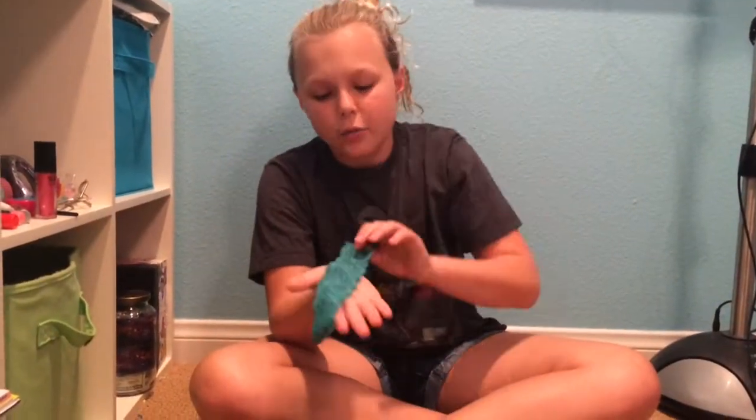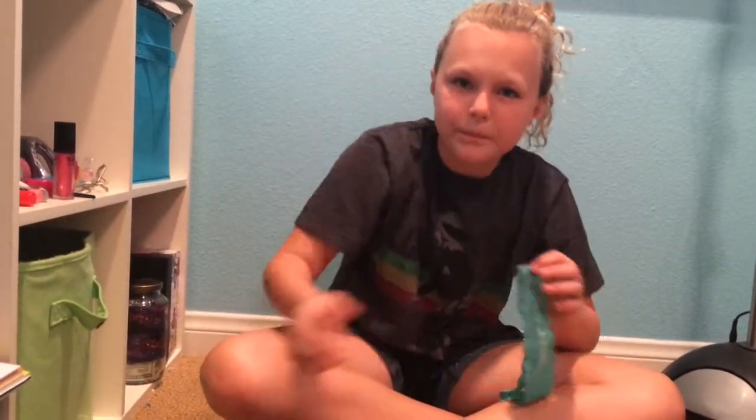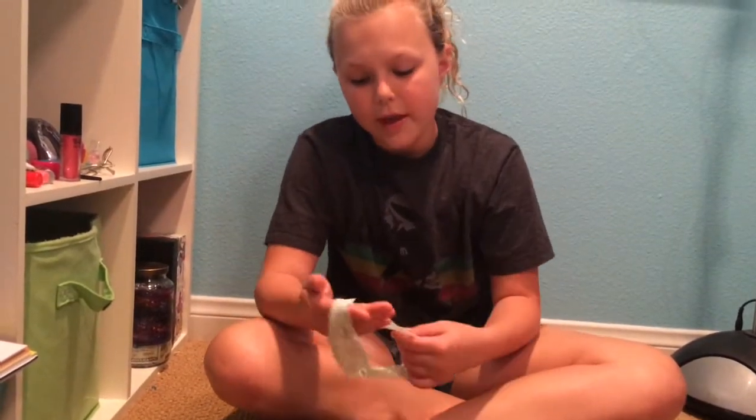I also got these headbands recently, like a couple weeks ago. I have this dark-ish green color, a lighter green, a really light pretty green-blue, and I also have a white one but I have no clue where it is.